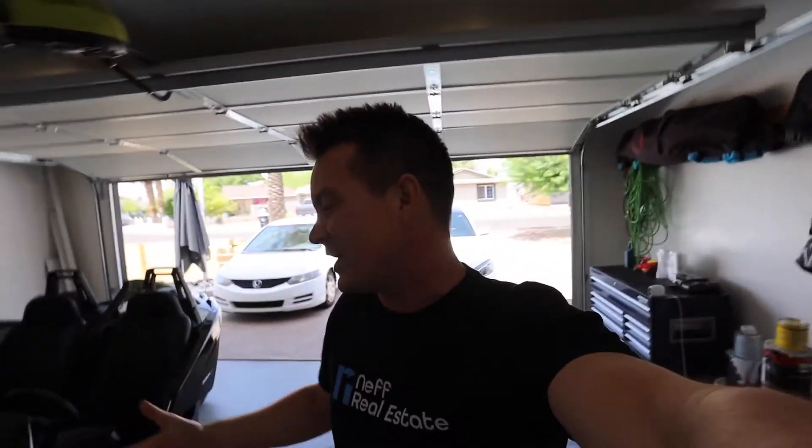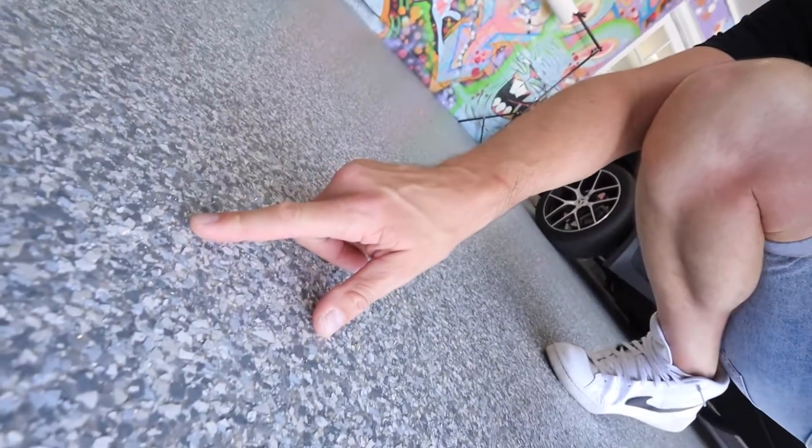Welcome back to the channel, welcome back to another episode of Exotic Agent. For those of you guys who are new, my name is Zach. I'm a real estate agent and I absolutely love cars. Today we're doing something a little different. We are here in my garage, and there's one thing that has changed — check this out. I got my floor epoxied by these amazing guys here in Arizona. They are the best. I went with blue flakes — blue is my favorite color with a little bit of black. I think it turned out great, let me know what you guys think in the comments.